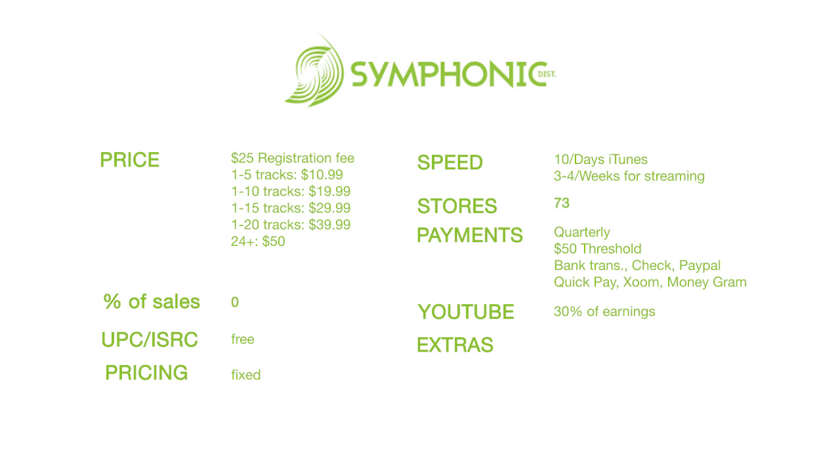One thing Symphonic does that most other distributors don't — with the exception of maybe one like ONErpm — is video distribution. They'll get your music videos into Vevo, Tidal, and Apple Music for $75 per video.